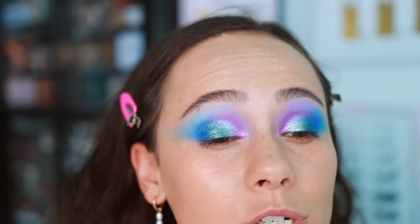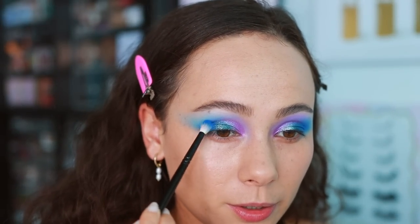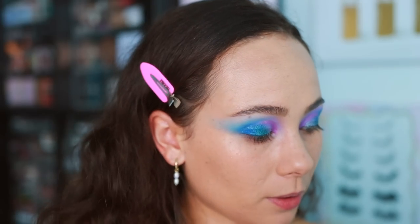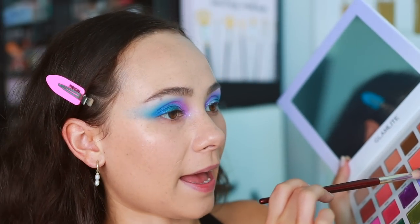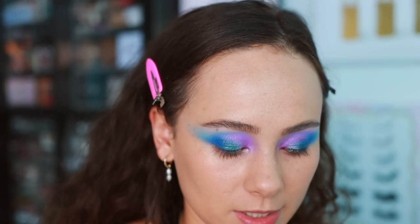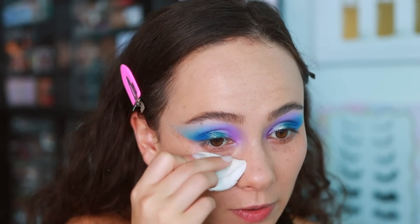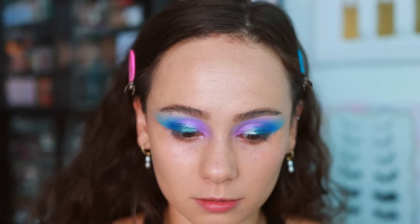I'm going to touch up a couple shades - blend the shimmer in with the blue, touch up the purple, and go back in with the MJ shade (the lilac) because it faded a little bit. This look is so pretty. Then I'm going to take a wipe to clean up underneath the eyes and get any fallout - which surprisingly, given the colors I used, wasn't much, which was not what I was expecting.